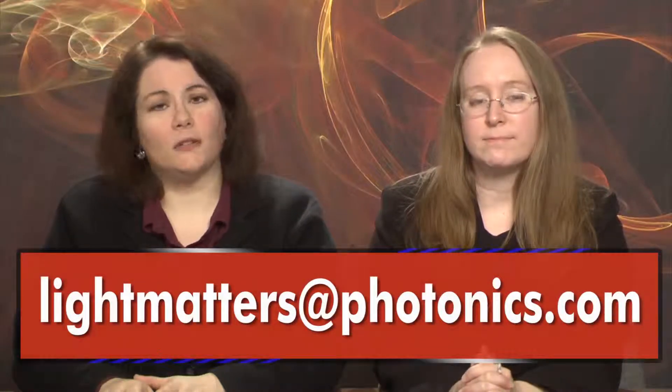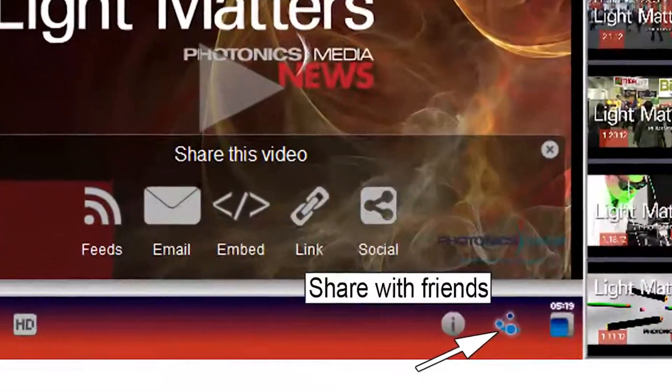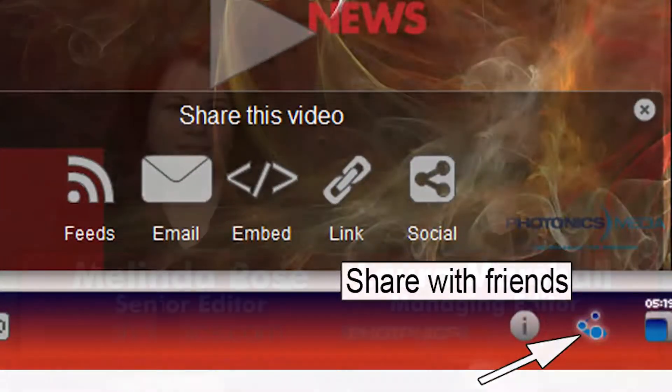That's it for this edition of Light Matters, the industry's only weekly newscast. We'd like to hear from you — tell us what you like or don't like about our program. We welcome your comments and suggestions at lightmatters@photonics.com. You'll find links to share and subscribe to Light Matters by clicking the share with friends button on our video player. Thanks for watching, and we'll see you next week.